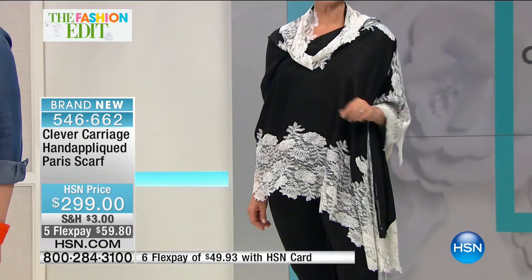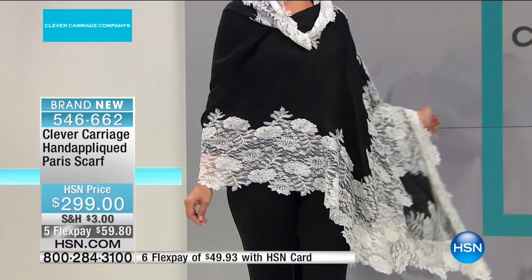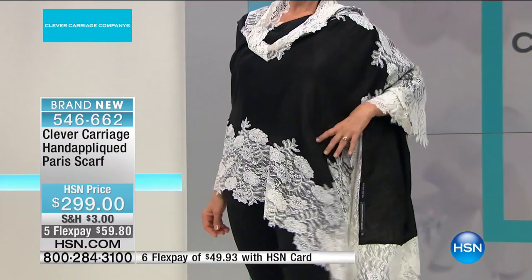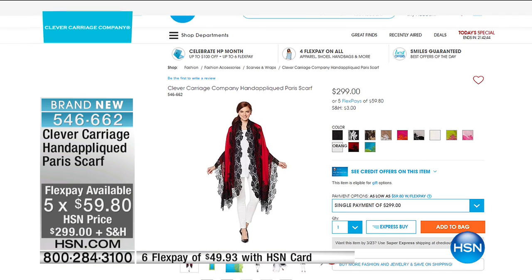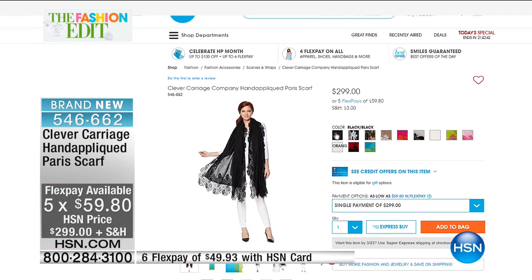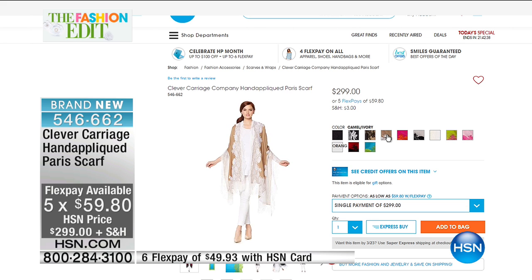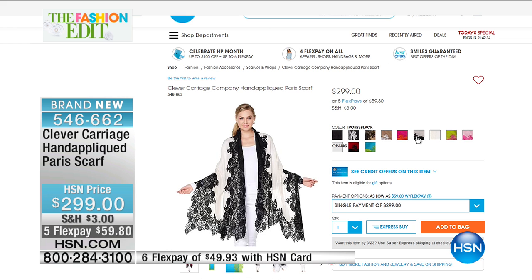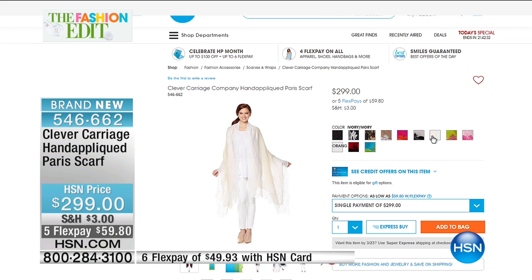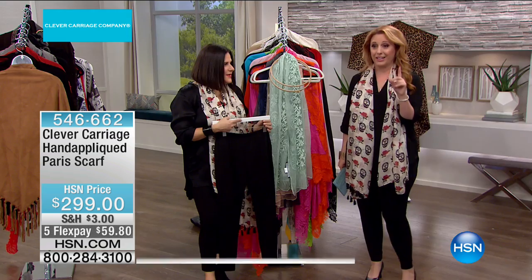Just take a look on hsn.com and consider the drama of the scarf. Kim, you've got an amazing hour of beautiful things. Mother's Day is not that far away in May, and a scarf is always a great gift because you don't know anyone's size. And not any of these scarves — it's an inheritance piece. I've kept all my mother's scarves. You're buying something you're going to have forever.